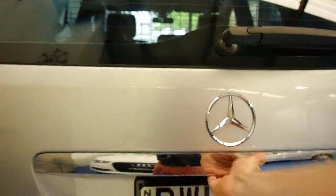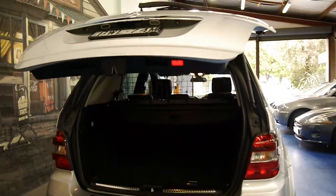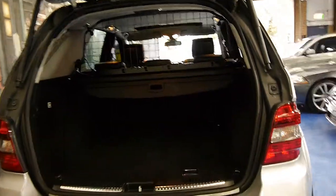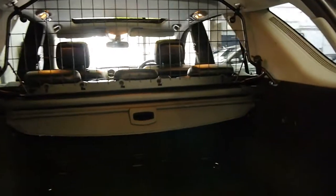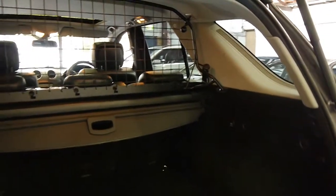It's got an electric boot. It's got front parking sensors, rear parking sensors, and a rear parcel tray. It's got a net there as well which is great if you've got pets.